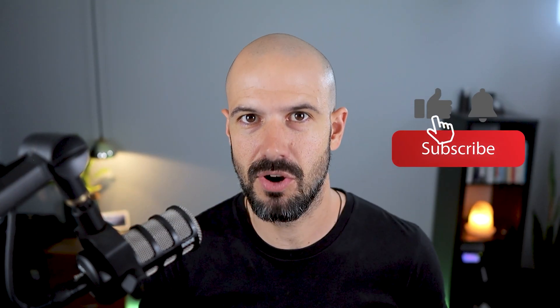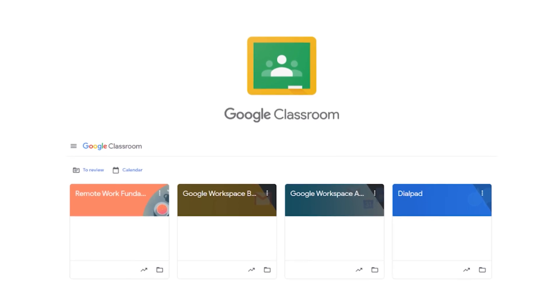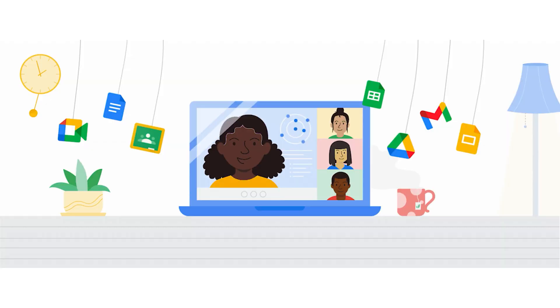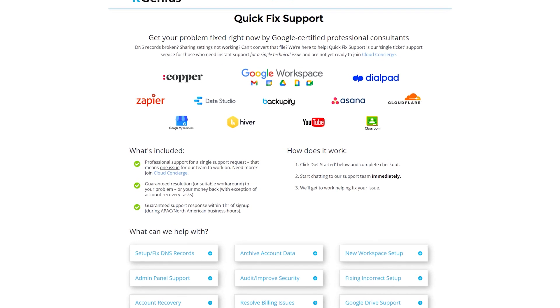If you'd like this content, please hit subscribe and the bell notification so you can be notified when we go live or drop new content. Connect with us on social media or join our free community group — all the links are below this video. To learn more about Google Workspace, join our free Genius Academy by transferring your billing to IT Genius, or join a Workspace Basics Boot Camp. If you're a business owner interested in an audit on your technology stack or workspace account, take advantage of our free consultation. And if you need help right now, consider joining Concierge or taking up a quick fix with our team.